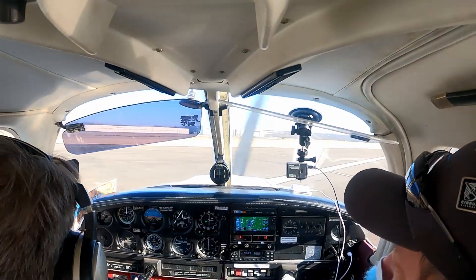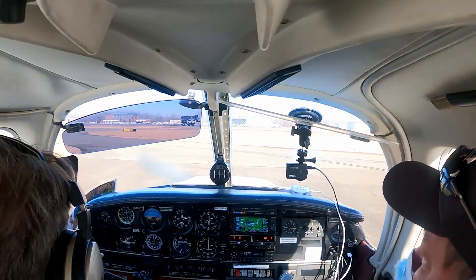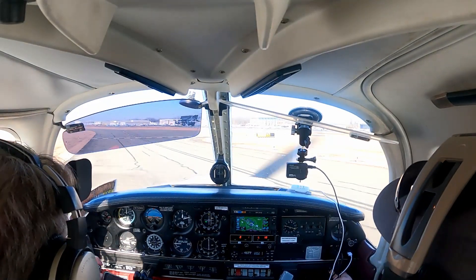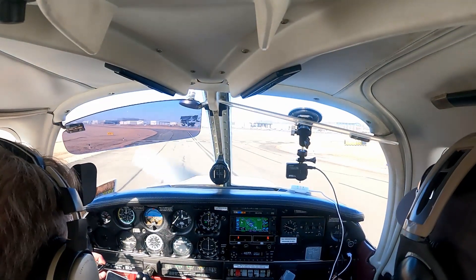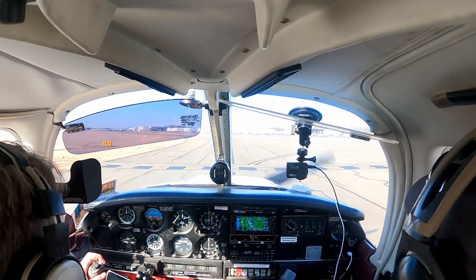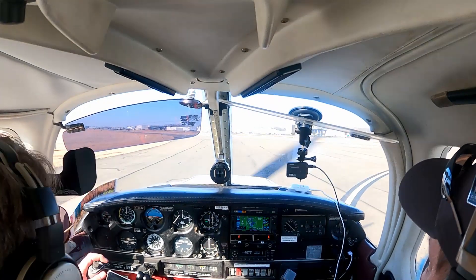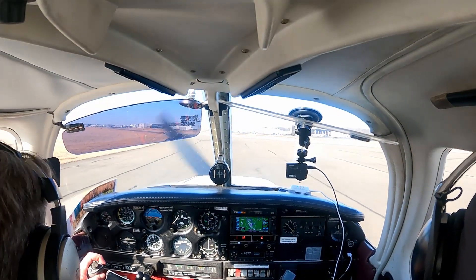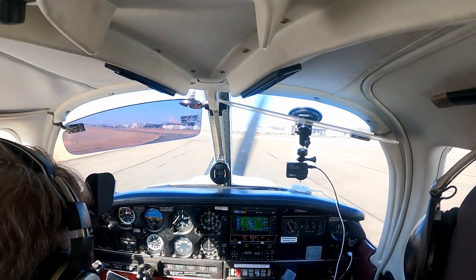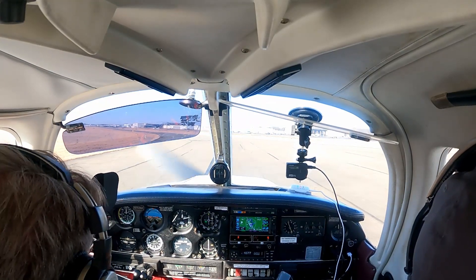We're just ready at the end. Manassas Tower, Cherokee 75382 is clear, 1-6 left at Bravo 2. 75382, contact ground. Contact ground, 75382. Bravo 2 to the east ramp. Cherokee 75382, taxi east ramp via Bravo. East ramp via Bravo, 75382.